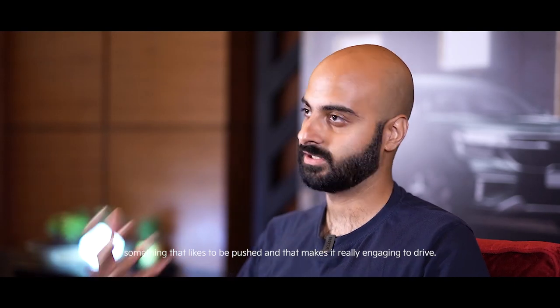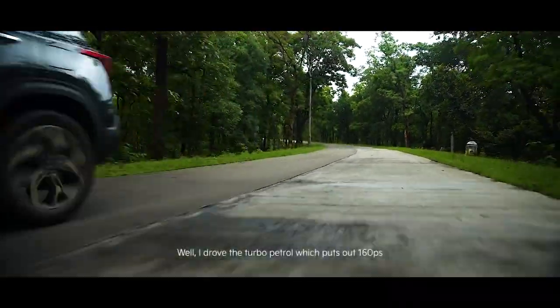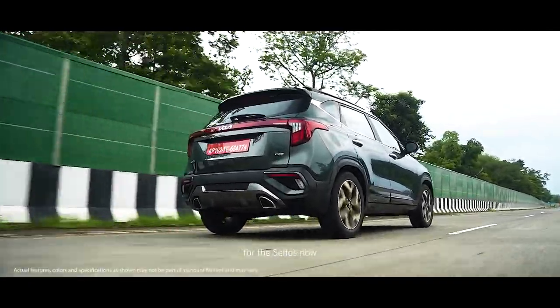I drove the turbo petrol which puts out 160 PS — that's the highest output in the mid-size premium SUV segment, making the Seltos the most powerful car in that segment. You can really feel the difference because you've got an increment of 20 PS over the outgoing 1.4 turbo petrol, so that's definitely a big statement for the Seltos.